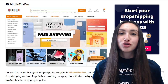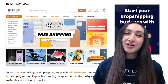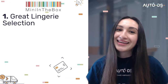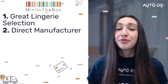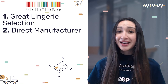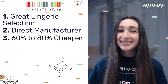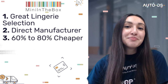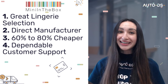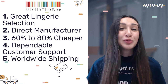Our next supplier is Mini in the Box. Mini in the Box offers excellent picks from the lingerie category and works directly with manufacturers, allowing it to price products reasonably — between 60 to 80% cheaper compared to other local stores. Mini in the Box also provides outstanding customer experience and has enabled international shipping, meaning we can reach customers worldwide.